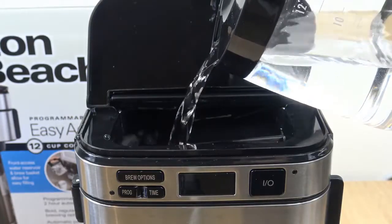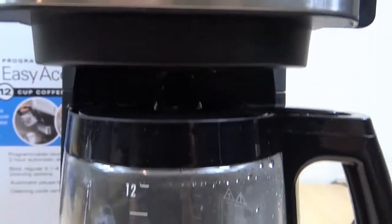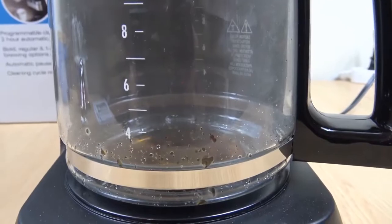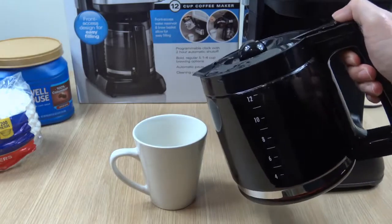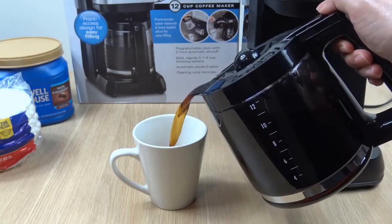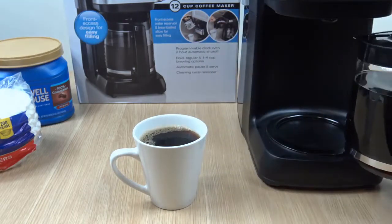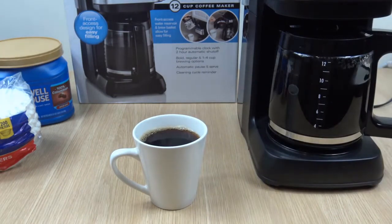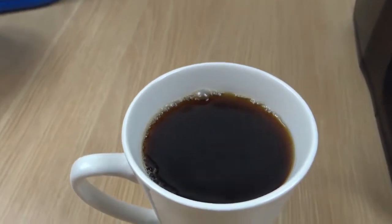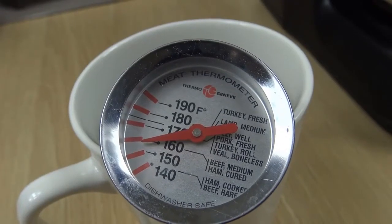Options to set the brew strength including regular and bold, as well as convenience features like reminders and the front fill system, set this coffee maker apart. This coffee machine makes it easier to fill both the brew basket and water reservoir. The front fill system allows you to swing the grounds basket out so you can fill it without opening the lid. The water reservoir features a small flip-up door where you can pour the entire capacity of the reservoir — 96 fluid ounces — without moving the coffee maker or using a larger pour area.